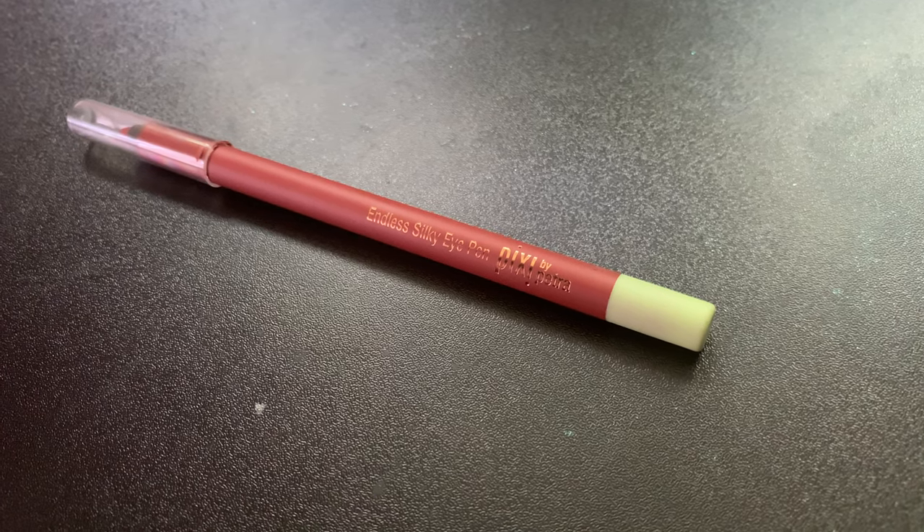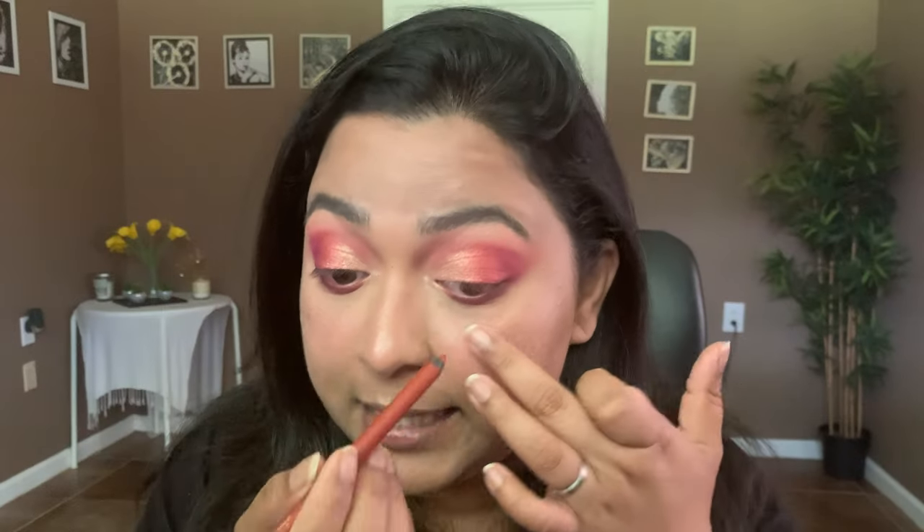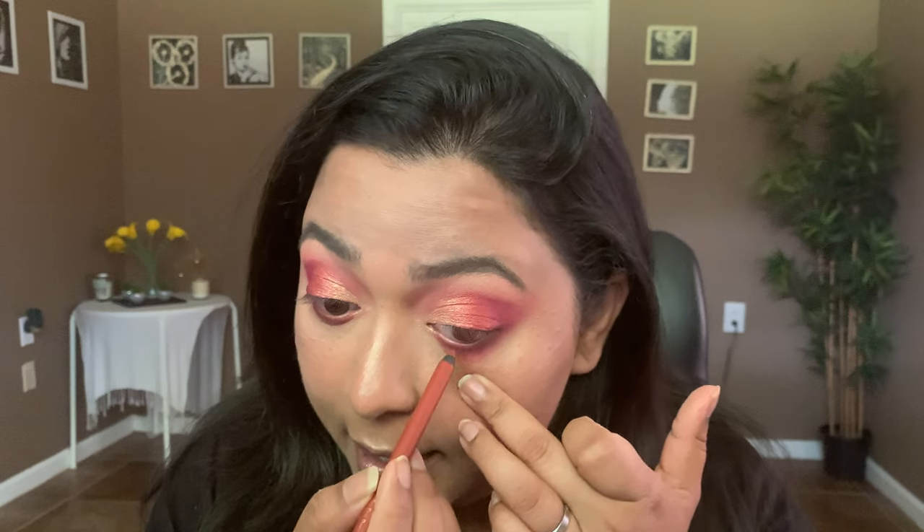Since the eye look is all done, I'm going to line my eyes using my Pixie by Petra eye pencil in the shade Matte Sienna, and I'm going to take that on my waterline.